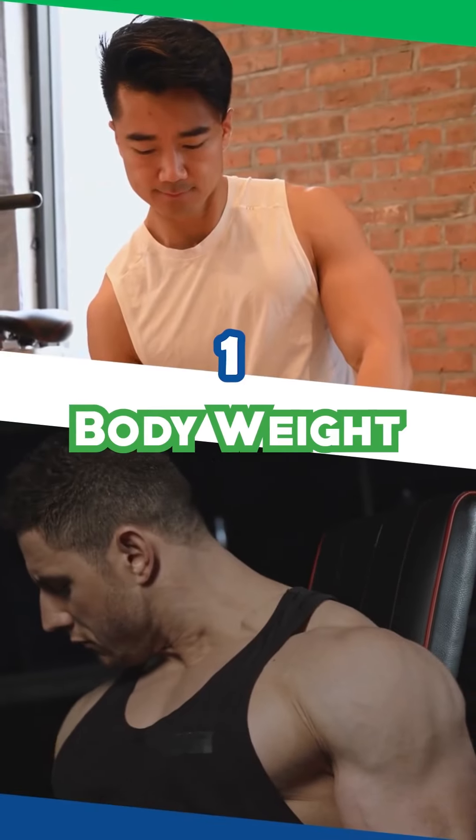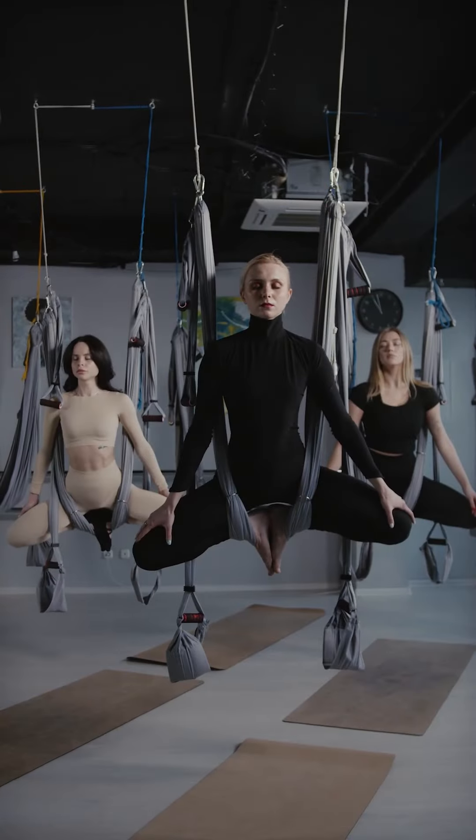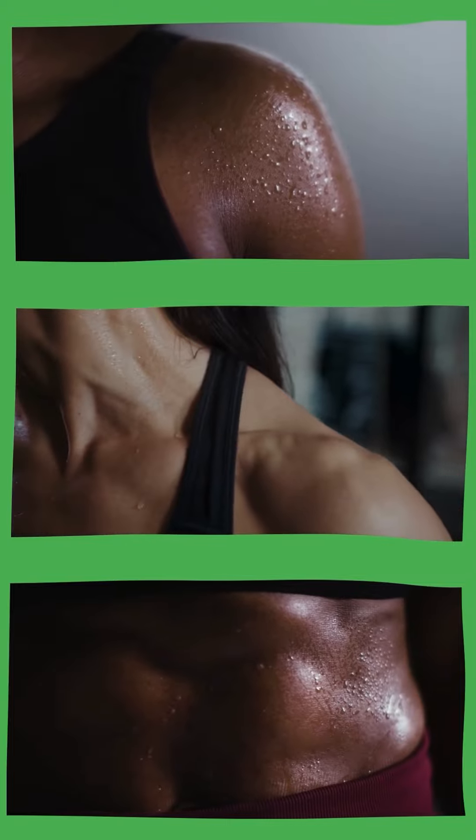1. Body weight. Heavier bodies burn more calories due to higher energy needs. Weight loss can be challenging because your body burns fewer calories as you lose weight.